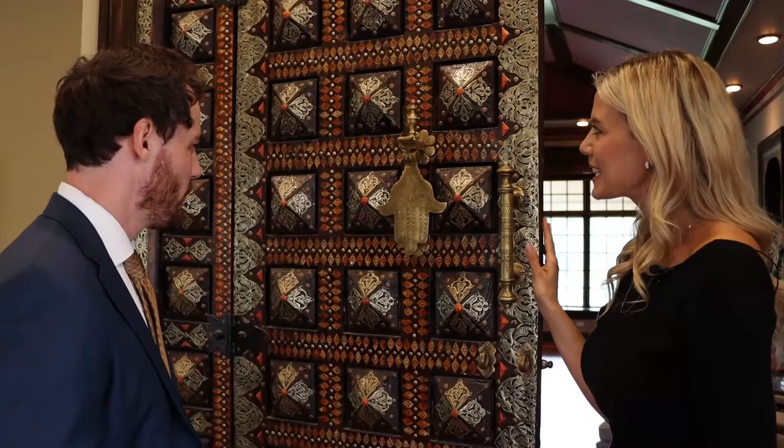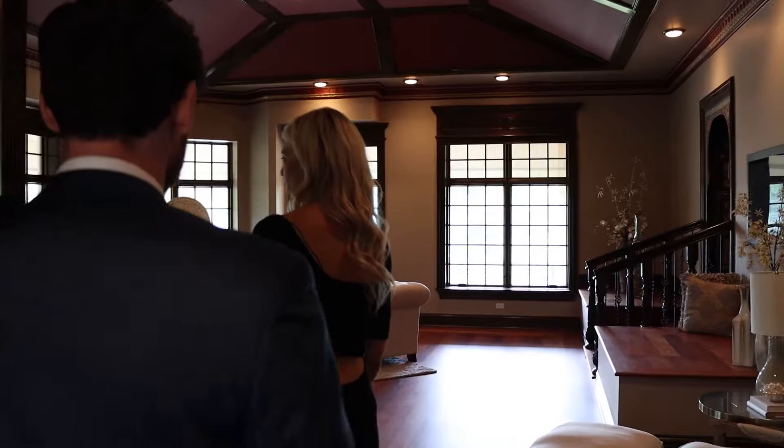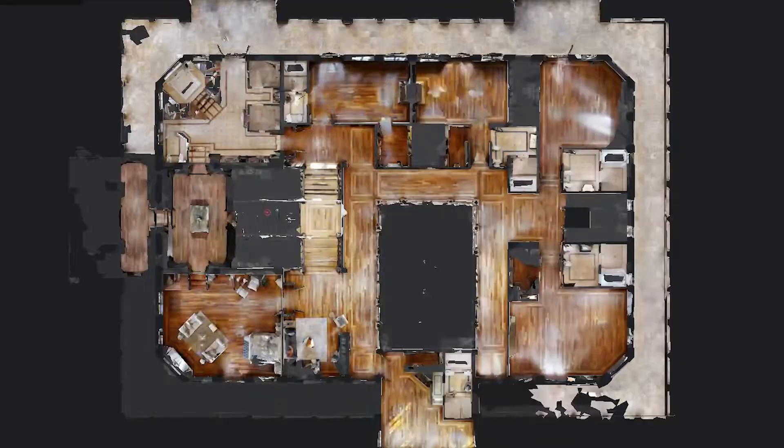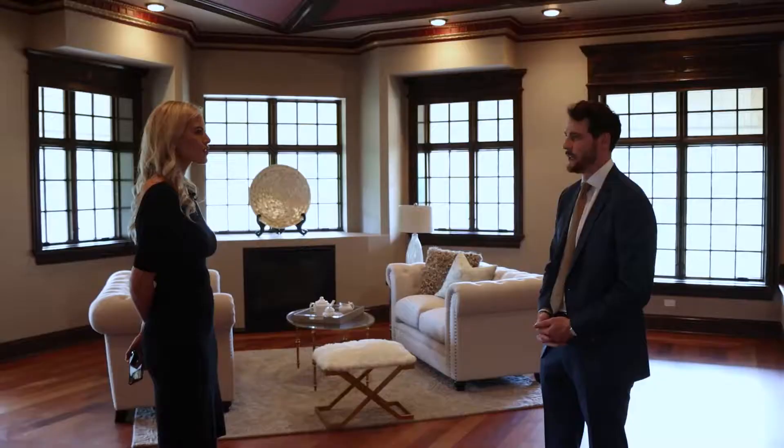Do you know the Hamsa hand? It's a symbol of peace in Mediterranean culture — it's like an evil eye. Are you familiar with the evil eye? Yes, it's that. To school yourself for this property, how much research have you done? This is totally different from anything you've ever sold.